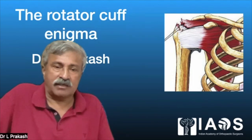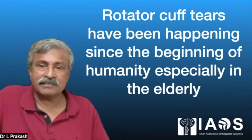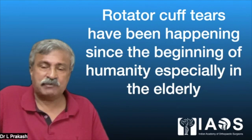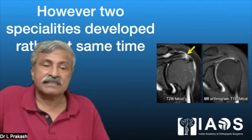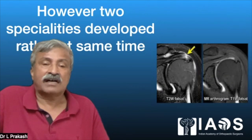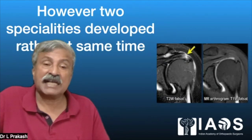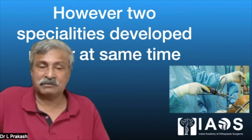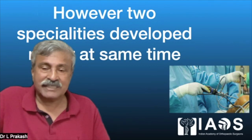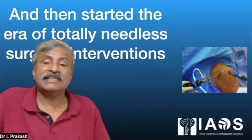I'll give you a talk on the Rotator Cuff Enigma. Rotator cuff tears have been happening since the beginning of humanity, especially in the elderly, even due to trivial trauma. However, two specialties developed at roughly the same time: MRI and arthroscopy. Between them, they created new paradigms for treating rotator cuff tears and started the era of needless surgical interventions.